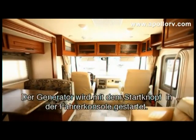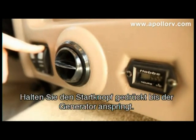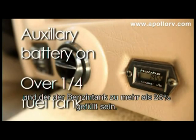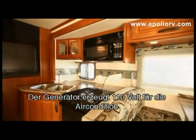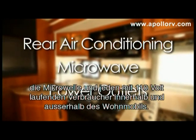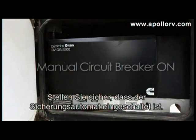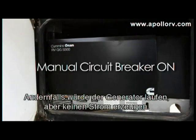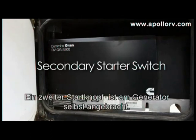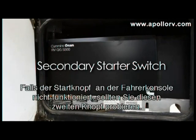The generator start button is located in the driver's console. Hold down the starter button until you hear the generator start. The auxiliary battery must be on to start the generator and your fuel tank must be over a quarter of a tank. The generator produces 110 volts for the air conditioner, microwave, and any electrical devices you may plug into a power outlet. The generator runs on fuel from the fuel tank. Make sure the manual reset circuit breaker is on — the generator may be running but no electricity will be going through. A secondary starter switch is located on the generator itself; if the starter switch at the control panel is not working, try the secondary switch.